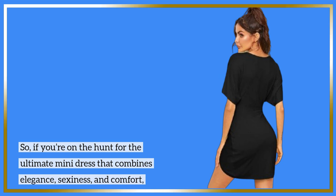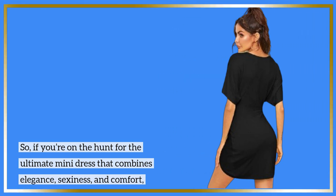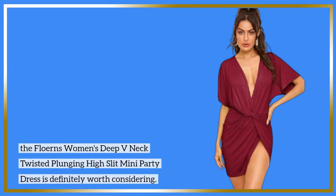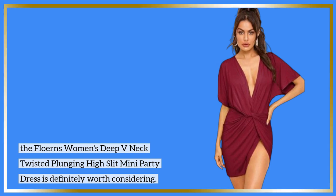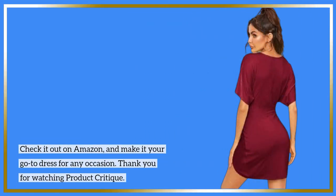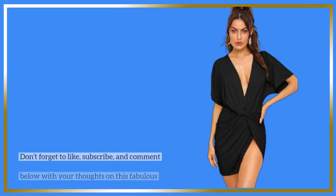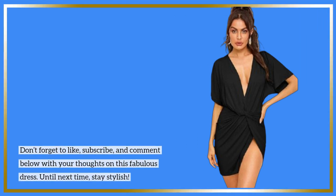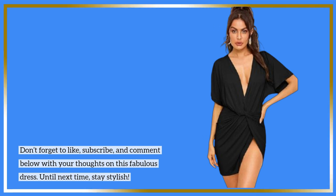So, if you're on the hunt for the ultimate mini dress that combines elegance, sexiness, and comfort, the Flearns Women's Deep V-Neck Twisted Plunging High Slit Mini Party Dress is definitely worth considering. Check it out on Amazon and make it your go-to dress for any occasion. Thank you for watching Product Critique. Don't forget to like, subscribe, and comment below with your thoughts on this fabulous dress. Until next time, stay stylish!